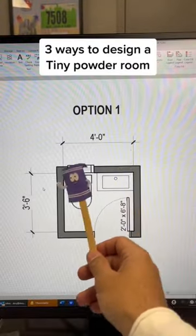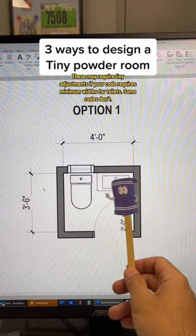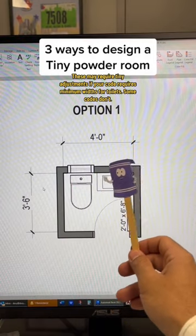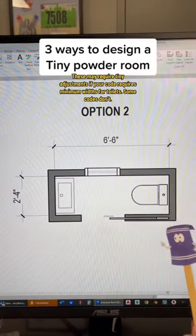Option one: if we had a room that was four feet wide and about three and a half feet deep, we can fit a 24-inch door with a toilet and an IKEA-style sink that's wide but very shallow. Again, these are very compact spaces.